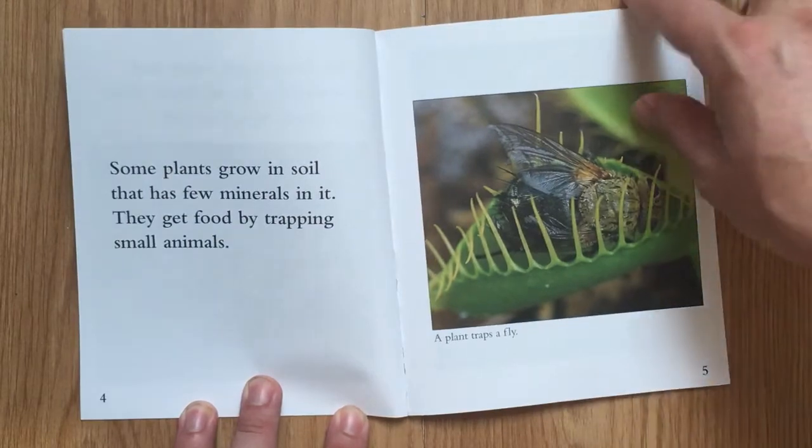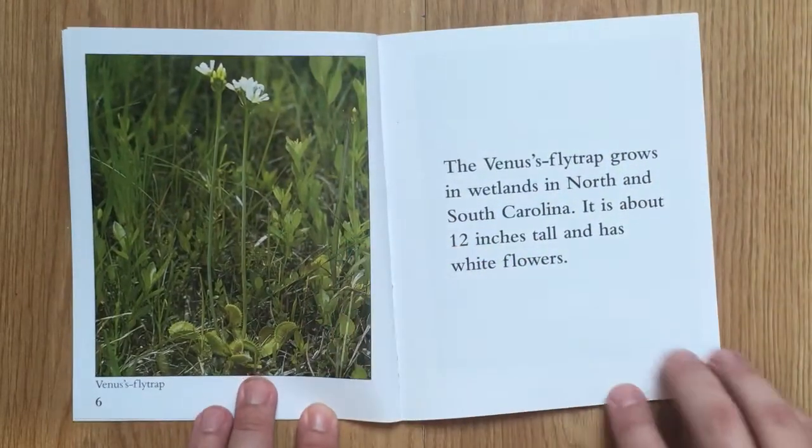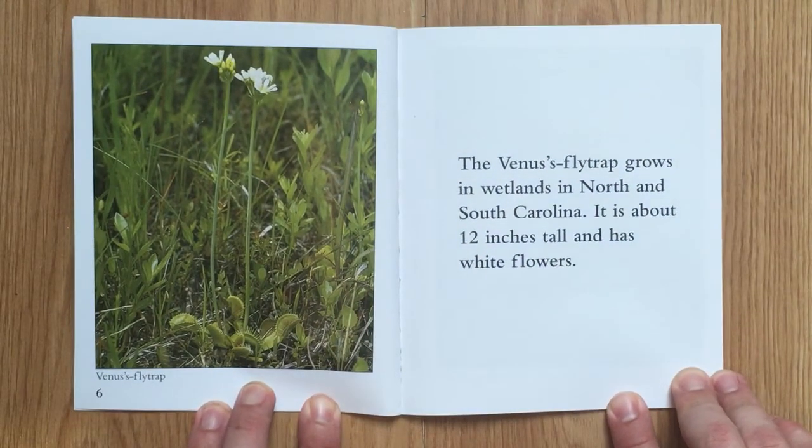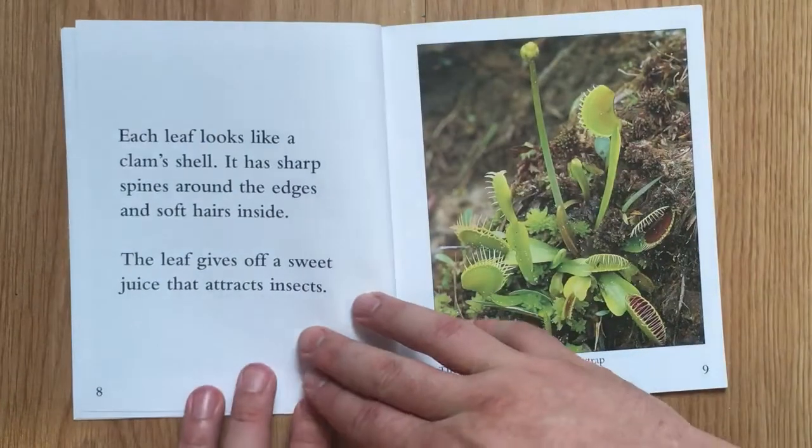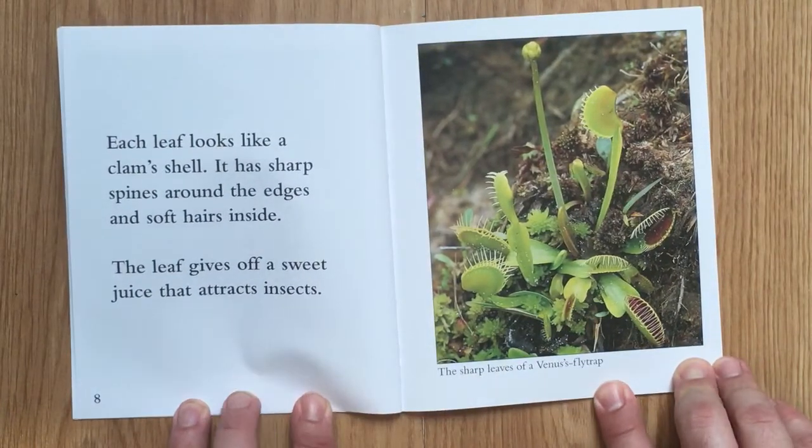The Venus flytrap grows in wetlands in North and South Carolina. It is about 12 inches tall and has white flowers. Each leaf looks like a clamshell. It has sharp spines around the edges and soft hairs inside.